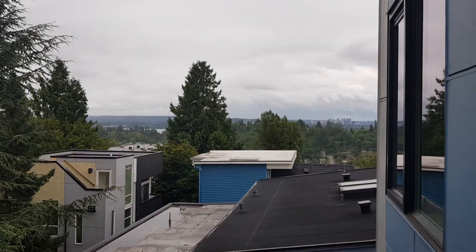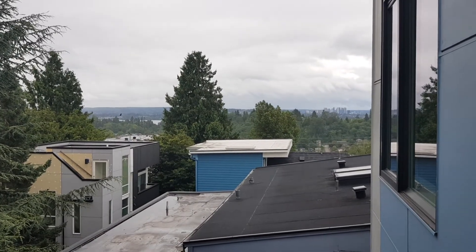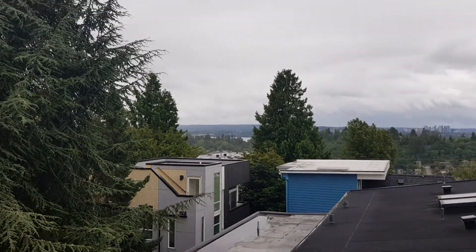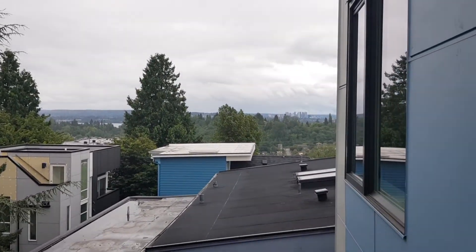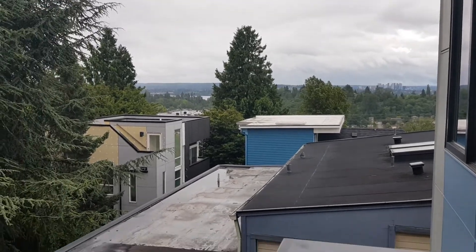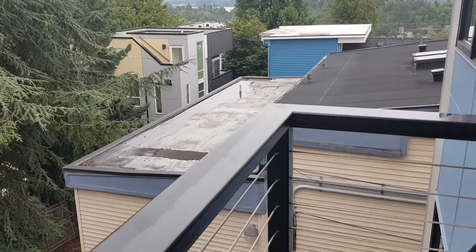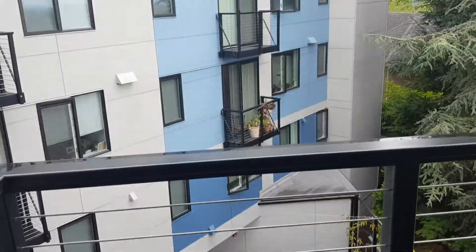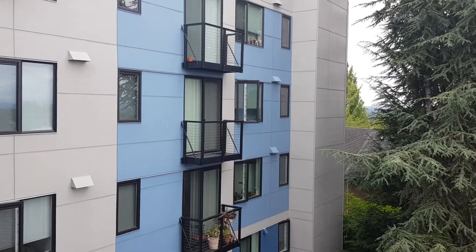We have a little balcony here — enough room for a chair and a plant. It's gray and drizzly today, but there's a spectacular view. You can't see the Cascade Mountains today, but they are there underneath the clouds. You can see a little bit of Lake Washington and the east side in downtown Bellevue. And this apartment is on the quiet side of the building, the Denny side, looking out over a little corridor and a little parking lot.